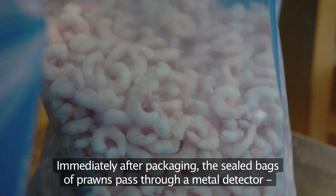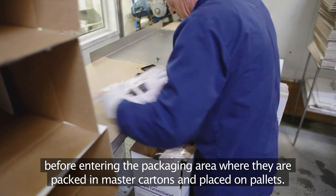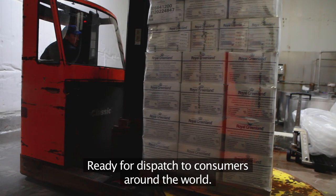Immediately after packaging, the sealed bags of prawns pass through a metal detector, before entering the packaging area where they're packed in master cartons and placed on pallets, ready for dispatch to consumers around the world.